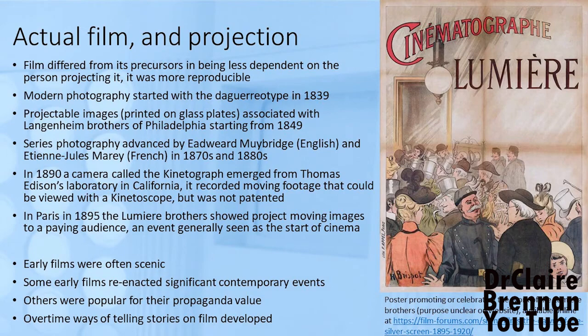Cinema — actual film — is different. Projected moving images in the form of film are different from magic lantern shows because they're more reproducible. With a magic lantern show, a skilled operator could put on an amazing show, but a not-so-skilled operator couldn't produce the same show even with the same magic lantern slides. Cinema, while not completely reproducible, is more reproducible, and it depends very much on photography.